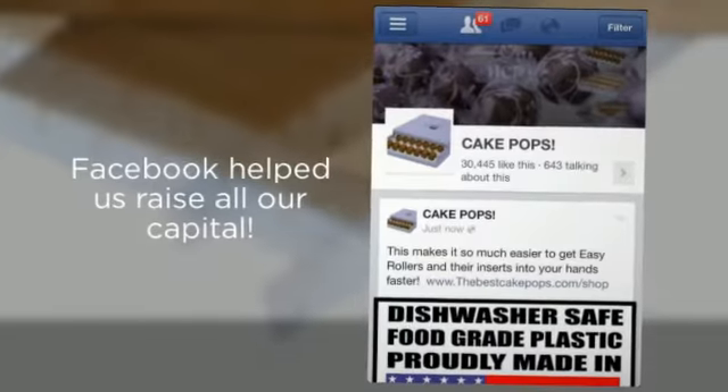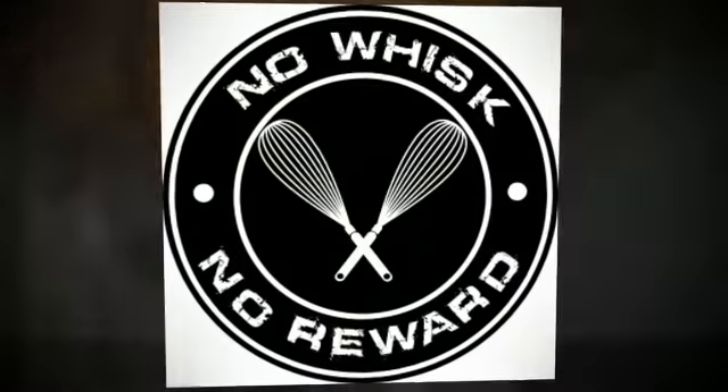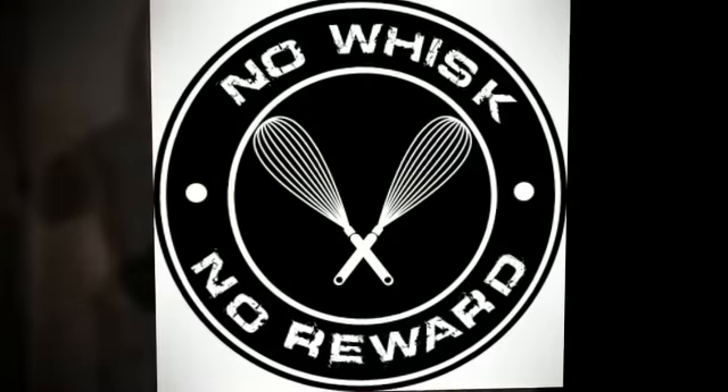I think we may have underestimated the interest level in cake pops. The request for our tool was nothing short of amazing. We raised our capital via social media in just 90 days, and our first unit shipped out three months later in June of 2011.